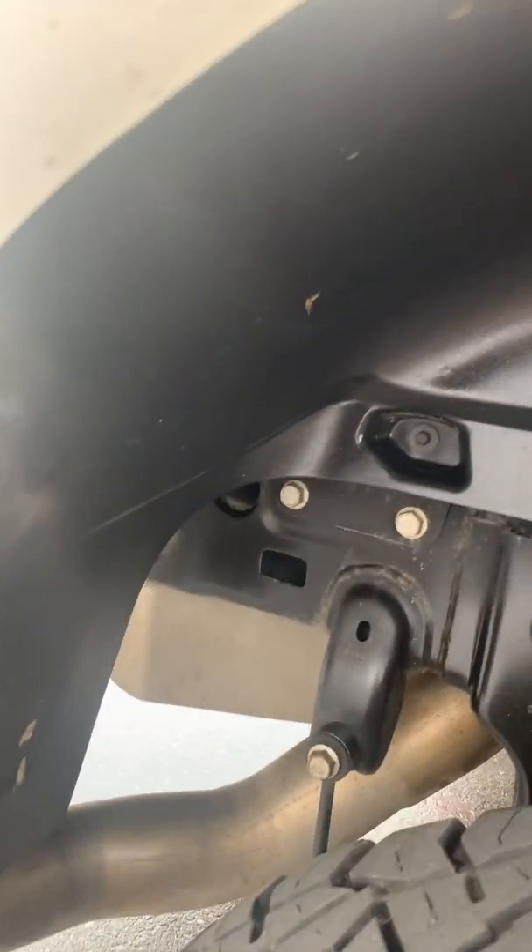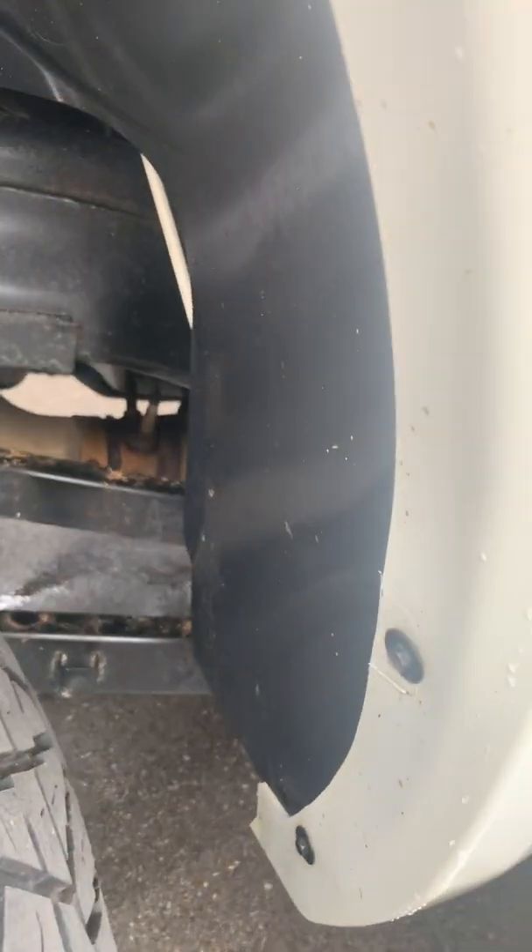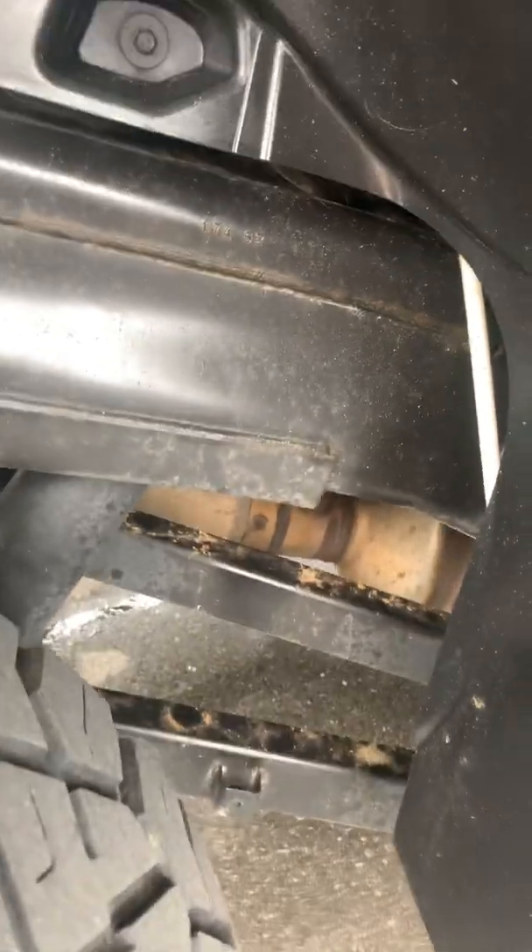I'll show you the undercarriage here as well. Still no rust.